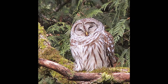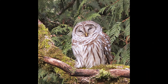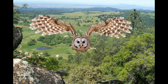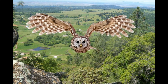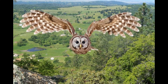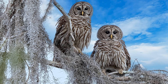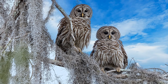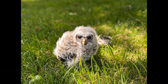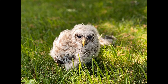Barred Owls live in large, mature forests made up of both deciduous trees and evergreens, often near water. They nest in tree cavities. In the northwest, Barred Owls have moved into old-growth coniferous forest, where they compete with the threatened Spotted Owl. Barred Owls begin nesting in March; the female lays two or three white eggs which hatch in 28 to 33 days. The newly hatched young are covered with fine white down, and young Barred Owls leave the nest four to five weeks after hatching.